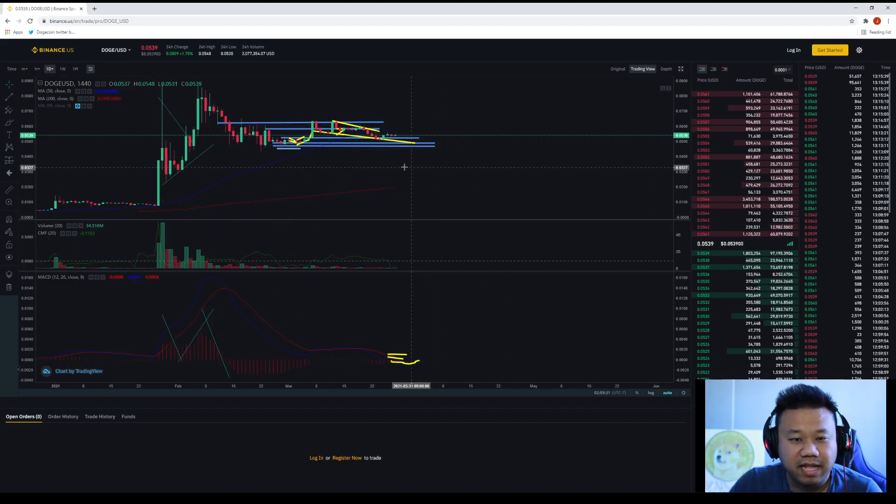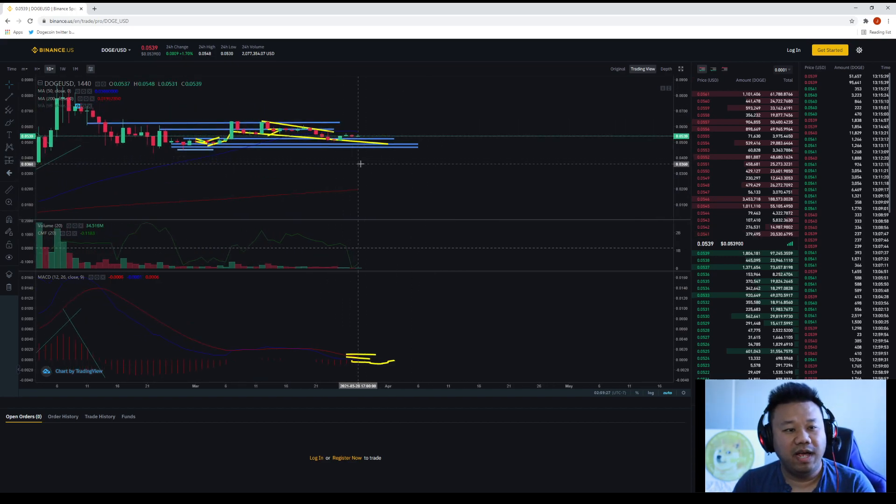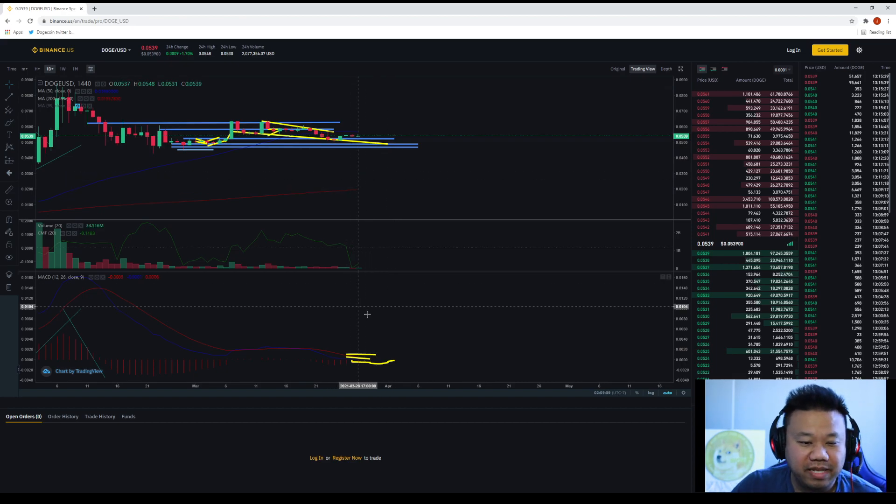All right, March 29, 2021 — the daily. Today we can see it's green, which is great, but at the same token we're seeing a high of 548 and a low of 531. So it's kind of wishy-washy — we're not seeing a solid bar. It's pretty much like a thimble, which tells me that there's a lot of indecision here based on the stick.